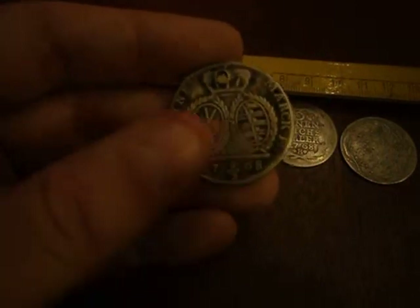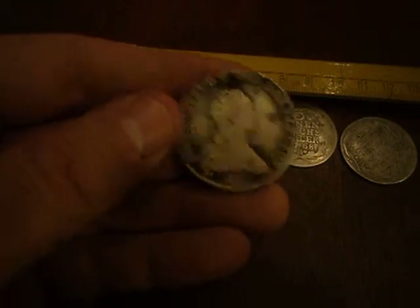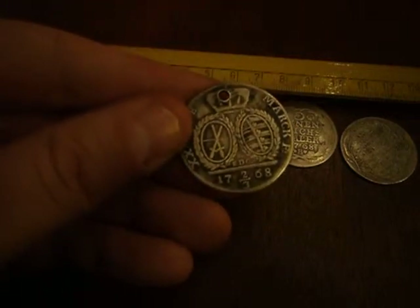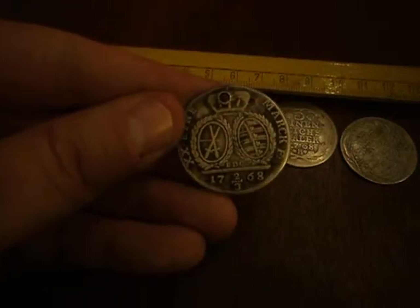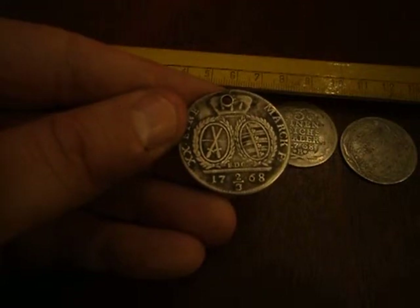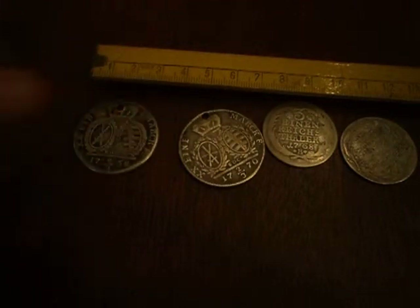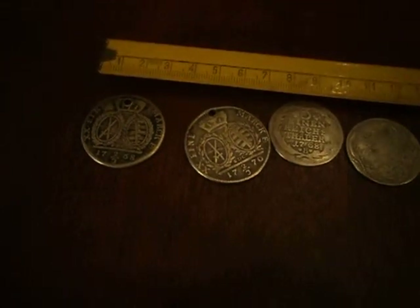Very beautiful coins, very historical. Me and my missus were very lucky when we found these — a lot of them for around $35 a couple months ago. So I just thought I'd make a little video and show you. Einmark, two-thirds of a thaler. Very nice. Thank you very much for watching.